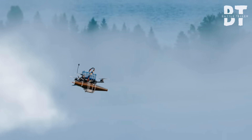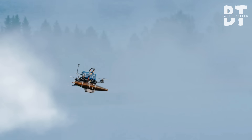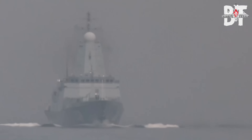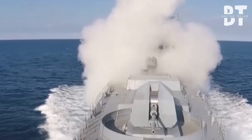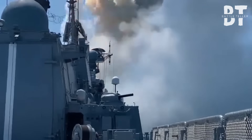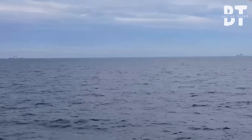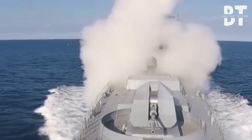Its shaped charge detonated in a nanosecond — the Monroe effect focusing the explosion into a jet of molten metal moving at 7,000 meters per second. The 15-millimeter steel plate offered the same resistance as tissue paper. The jet punched through, spraying molten copper into the auxiliary machinery space. Fuel lines ruptured. Salt water poured into the gash. The ship shuddered violently, its speed bleeding away. Smoke poured from the wound.